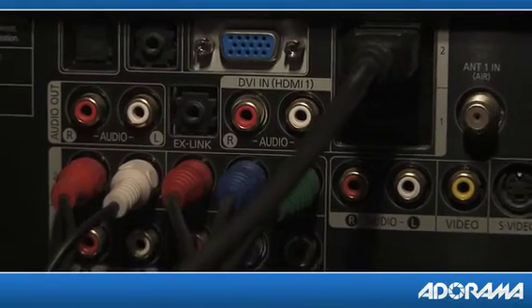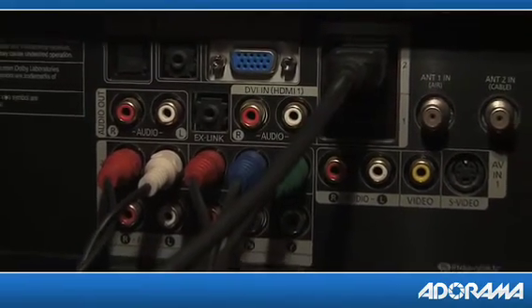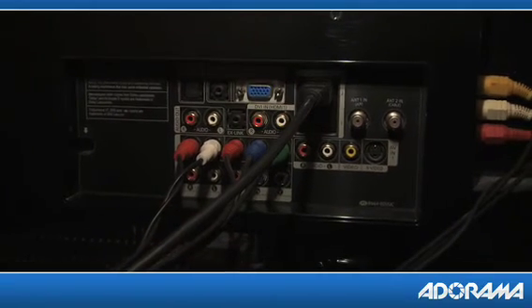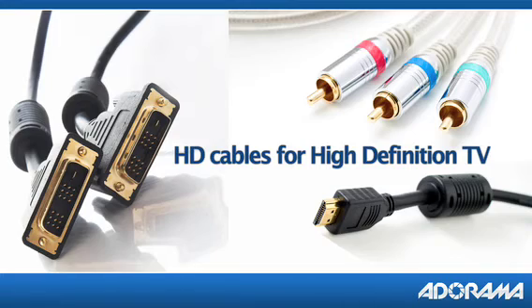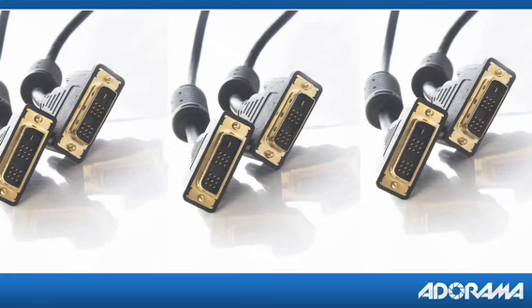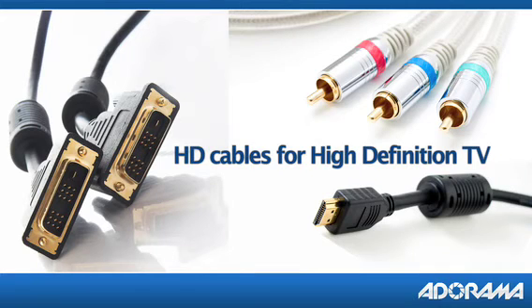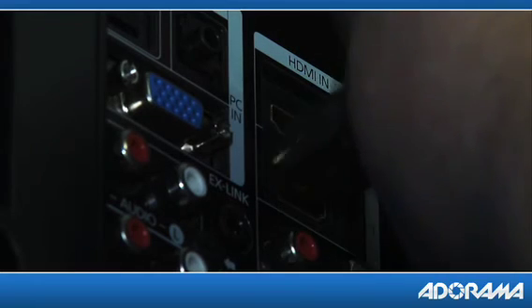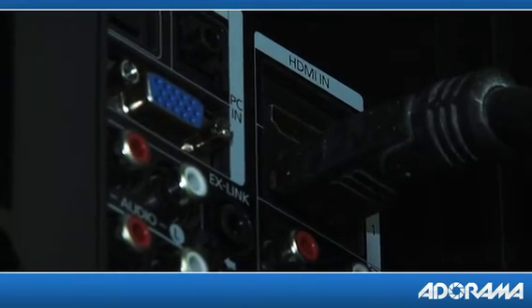Now let's talk about connections. Remember I said there are lots of people who think that they're watching HDTV but really aren't? Often that's because they have the right signal and the right TV but they've made the wrong kind of connection. Not every video cable can carry a high definition video signal. There are only three types of connections capable of carrying high definition video: component video, DVI, and HDMI. All three connections let you send a crisp, clear high definition picture to your television. On current components and TVs you'll most likely find component video and HDMI jacks, which seem to be the most popular methods of connection.